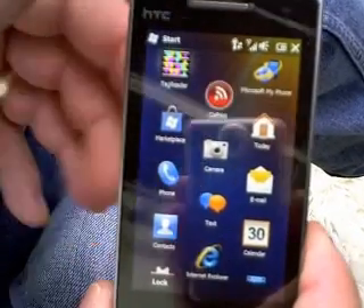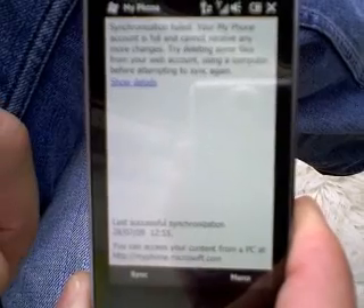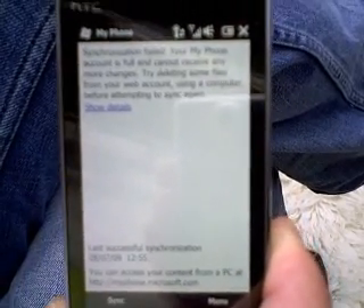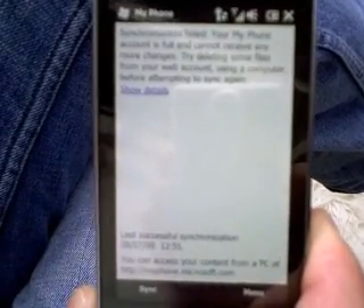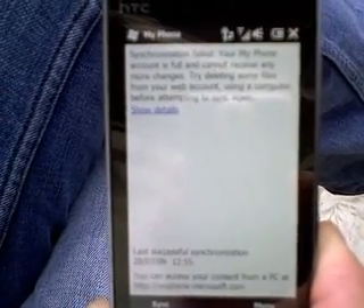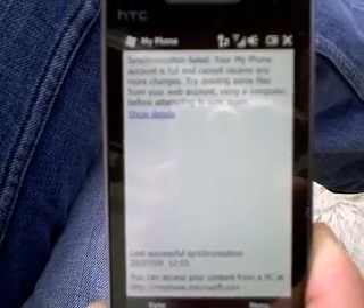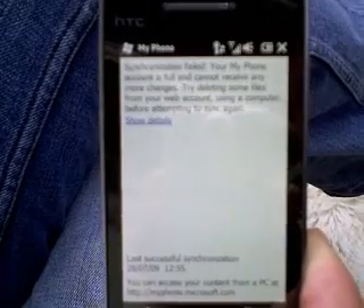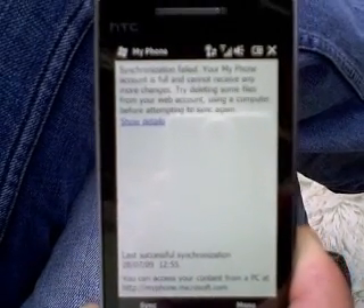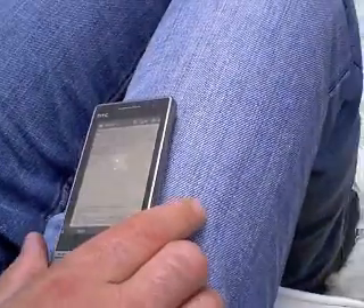One of the other new services we've introduced — it's not very pretty, but it doesn't need to be pretty. It's called My Phone. My Phone is a service that basically synchronises all your data on your phone up onto the cloud. Why is that important? Well, if you lose a phone, you've got your personal data on there. You can walk into any store, buy a new Windows phone, sign in with your Windows Live ID and all your messaging and text messages come down. I'll just show you quickly what that looks like on the PC.